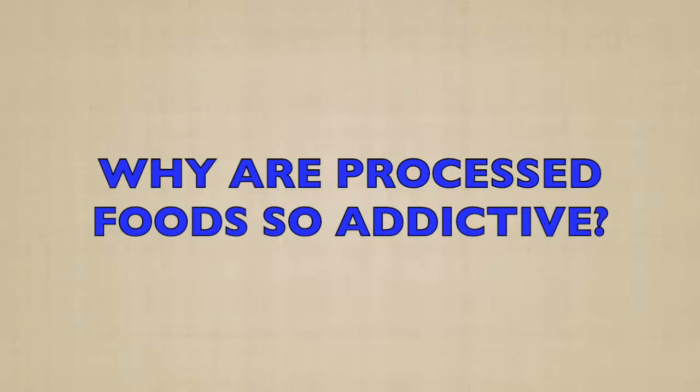I call processed foods the dead foods. Why are processed foods so addictive? Highly processed foods are often designed to be irresistible. Loaded with sugar, salt, and unhealthy fats, these foods activate the brain's reward centers, making you crave more. Regularly eating these foods can lead to overconsumption, resulting in metabolic syndrome, obesity, diabetes, heart disease, and chronic inflammation of the whole body.